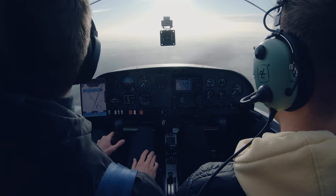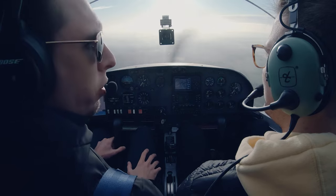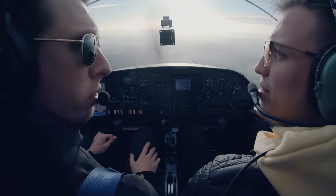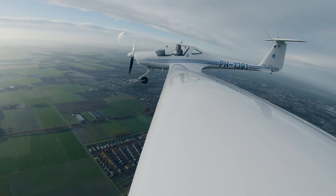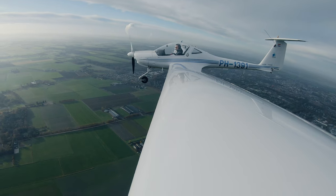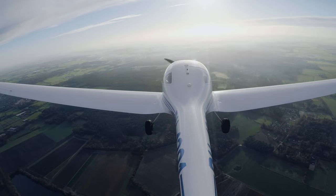You had flown in a Robin, right? Yeah, Robin, near Vion. Is this now very different? Yes, you are a little smaller. I think this is good. I thought the Robin was super comfortable. Yeah, it's stable — super stable. Maybe through the wingspan.